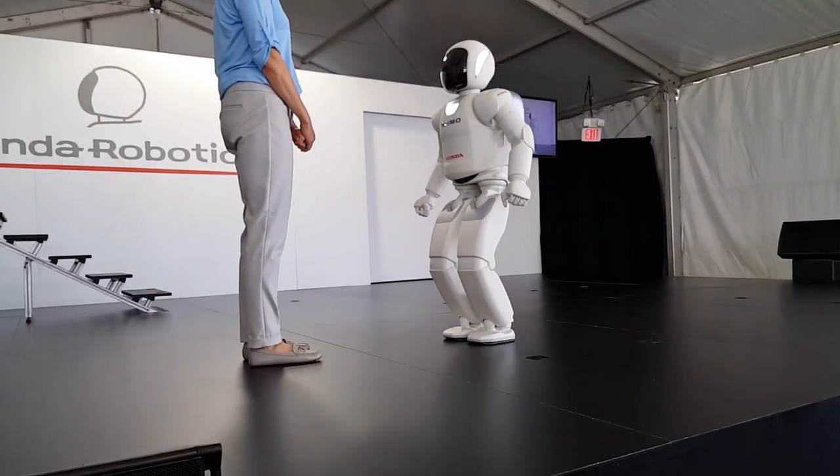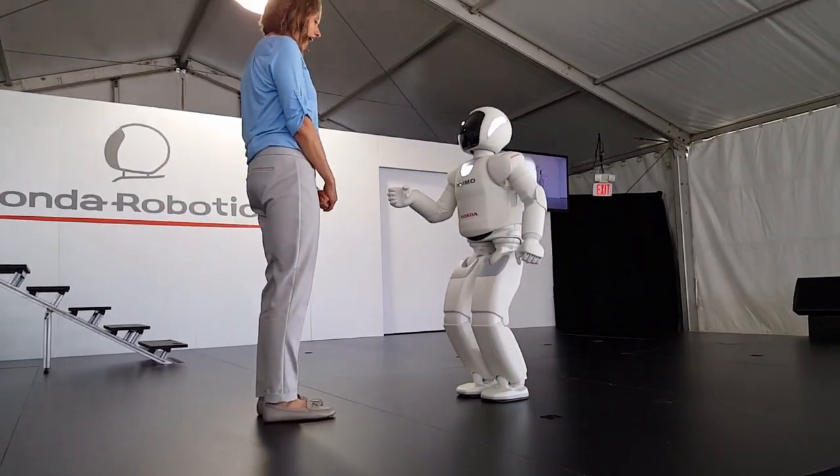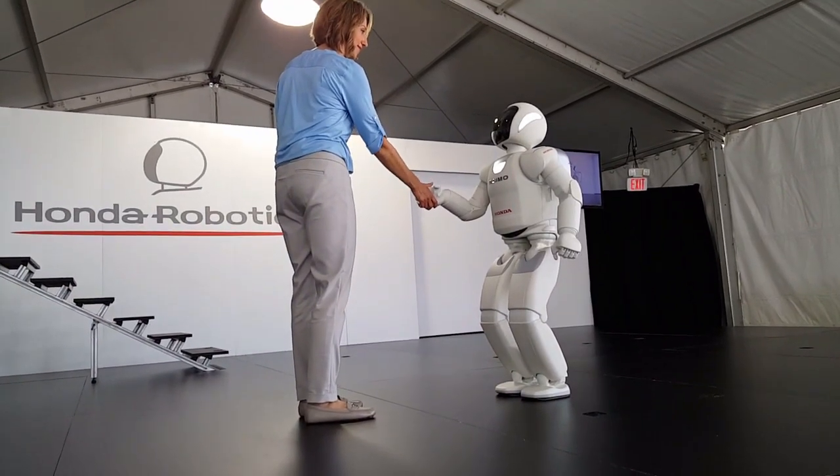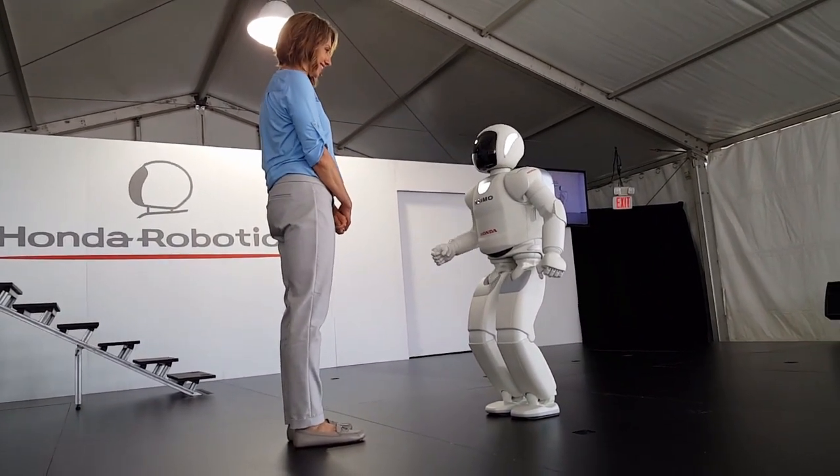It's nice to see you. It's nice to see you too. I am so happy to be here with you today. Thank you. I'm excited to be here in Alabama.